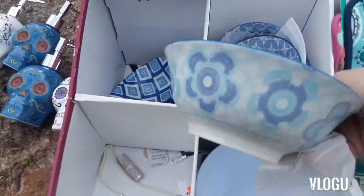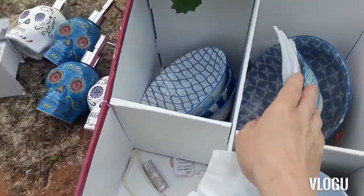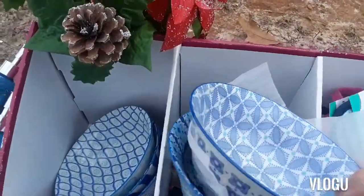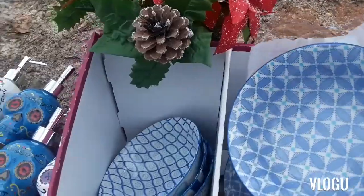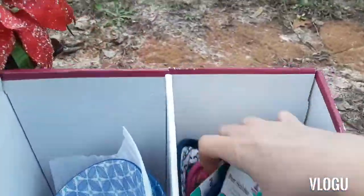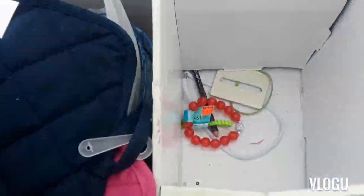I got a bunch of those bowls — they're so pretty, all different kinds of colors. I got one, two, three, four, five, six of those. I also got a plastic poinsettia and a bunch of pot holders, four of them, and little stuff like necklaces.